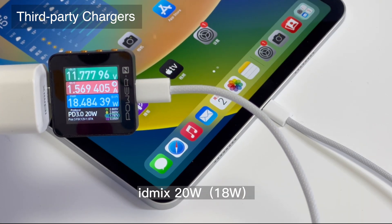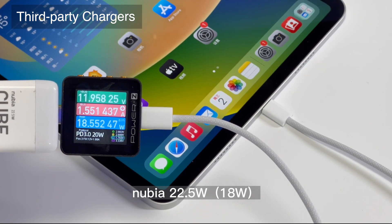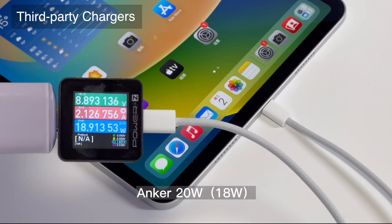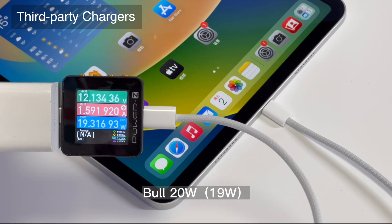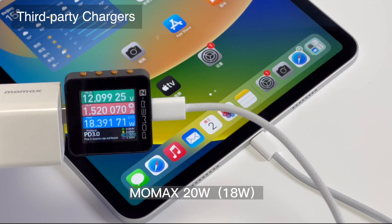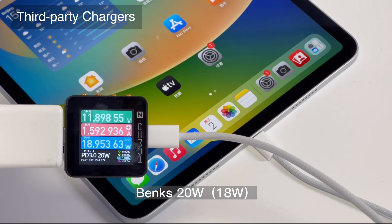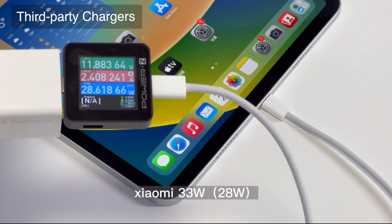Next, let's move to some third-party chargers. They are compatible with the standard PD protocol and can trigger 9V, 12V, and 15V. Just like the Apple original chargers, the maximum power can be up to 33W, but it won't exceed 35W. You can pause to see the charging power of every single charger.